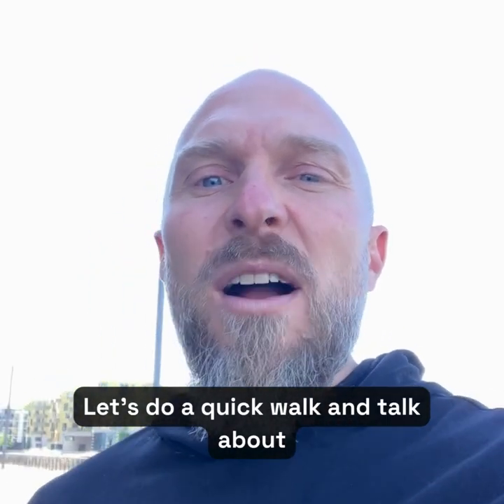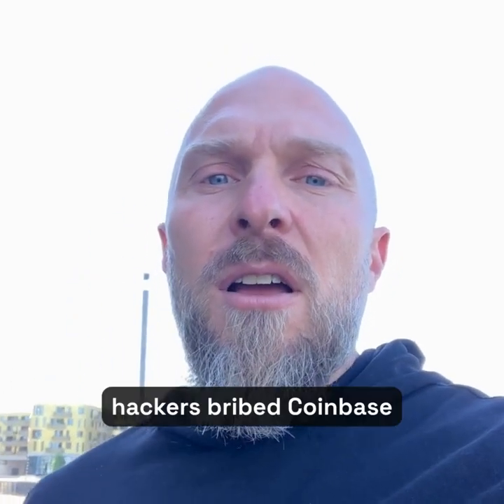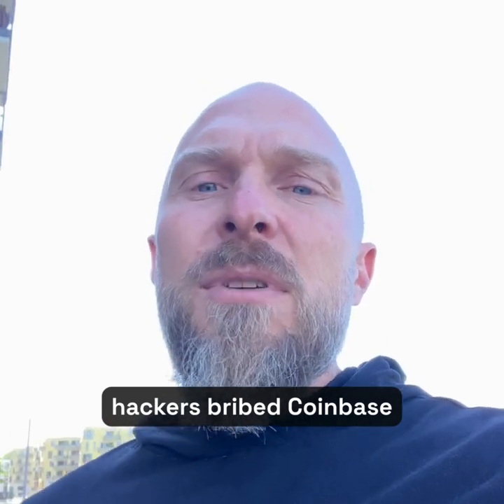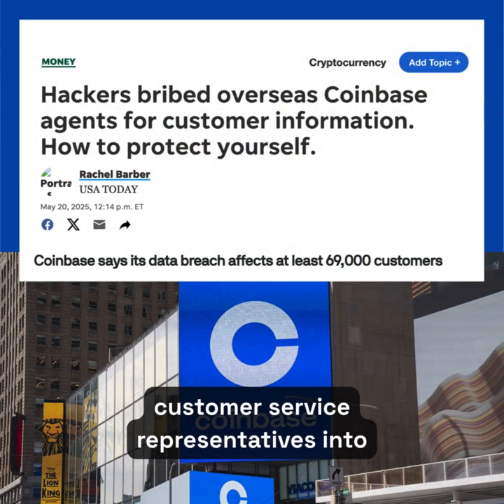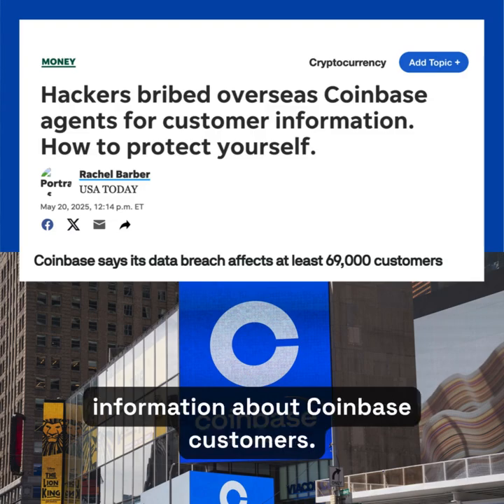Hey guys, let's do a quick walk and talk about the recent Coinbase hack. As you may have heard, hackers bribed Coinbase customer service representatives into divulging personally sensitive information about Coinbase customers.